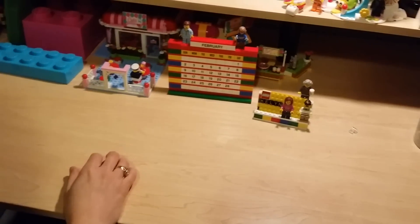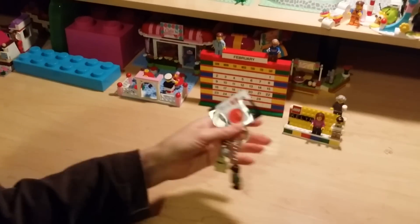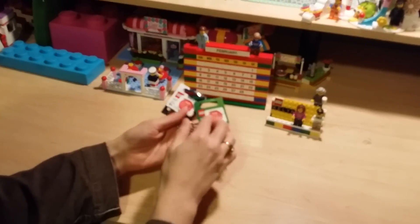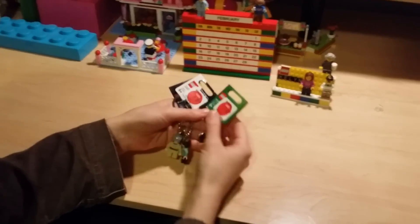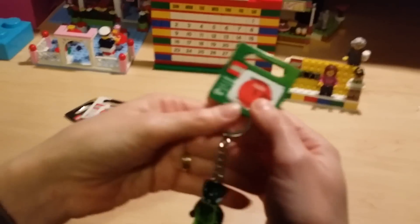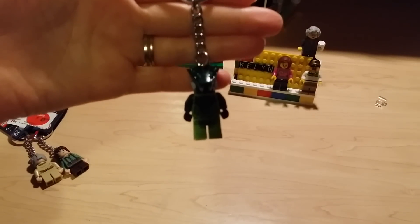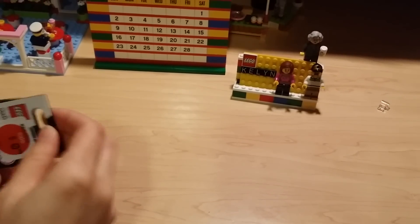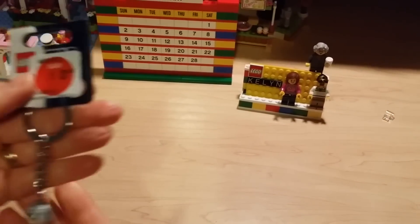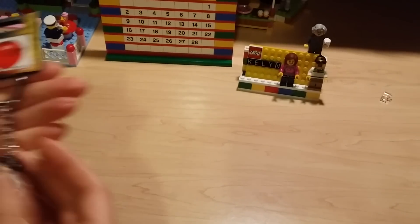We have three keychains — we try to go for a lot of the sale stuff. It's always fun when you can get something for 98 cents. So we have a Ninjago keychain for 98 cents, a little Anakin, and Frodo.